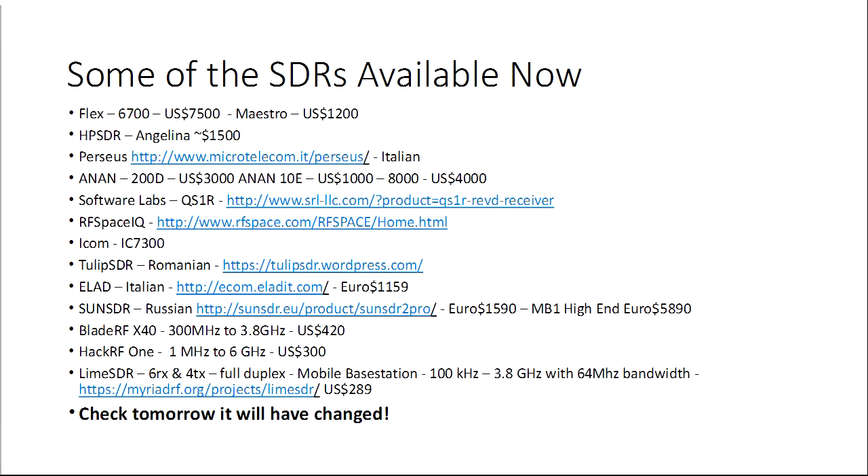Here's a quick review of what's available — price, availability, and origin — they come from all over the world. But check again tomorrow because it will have changed. The BladeRFX40 update was released just a couple of days ago.